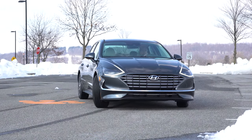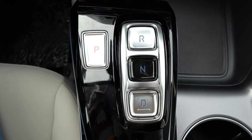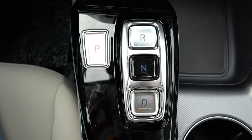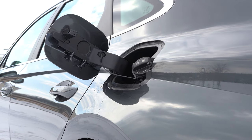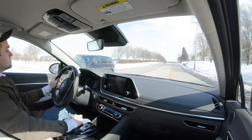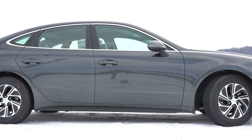All that power is sent to the front wheels through a six-speed automatic. To put it in drive, there are just buttons in the center: D for drive, R for reverse, P for park, N for neutral. Zero to 60 comes in at approximately eight seconds flat. MPG numbers: 50 in the city, 54 on the highway for the Blue trim — that's your best MPGs. For the SEL and Limited, that drops to 45 city, 51 highway, which is still incredible.